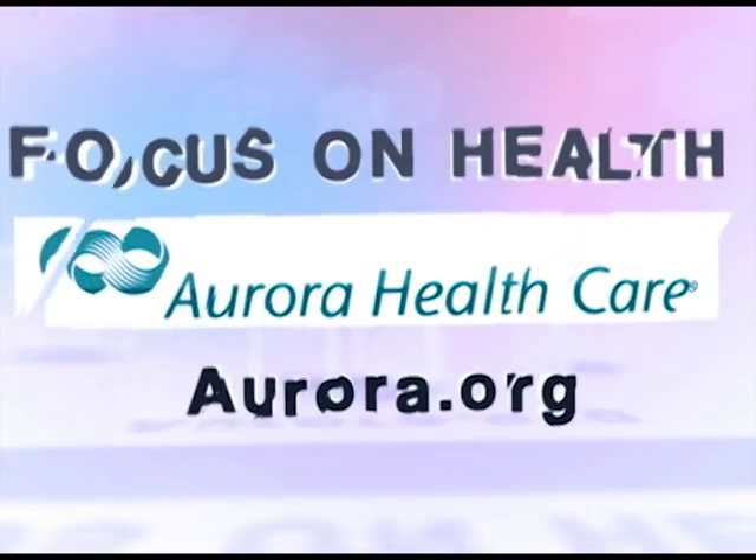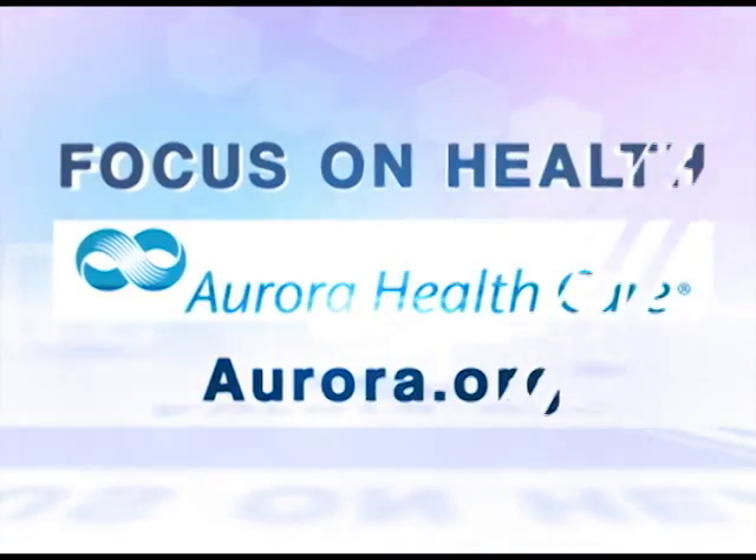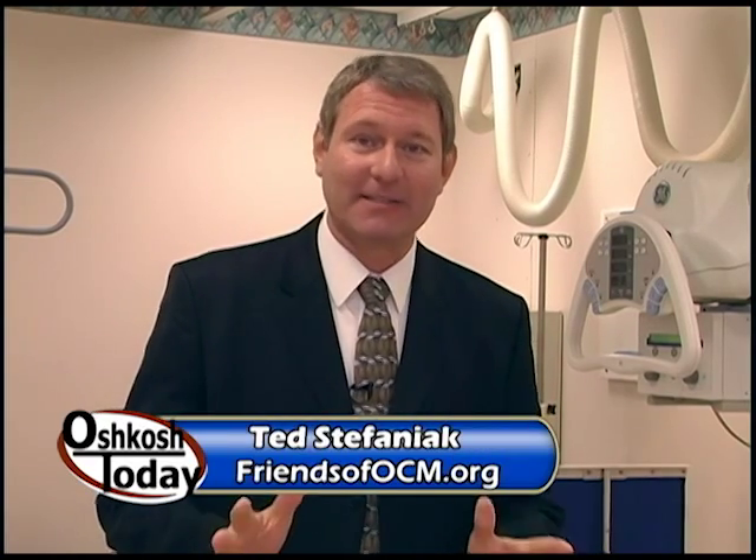This Focus on Health segment is brought to you by Aurora HealthCare. Hello everyone and welcome to Focus on Health. I'm Ted Stefaniak.